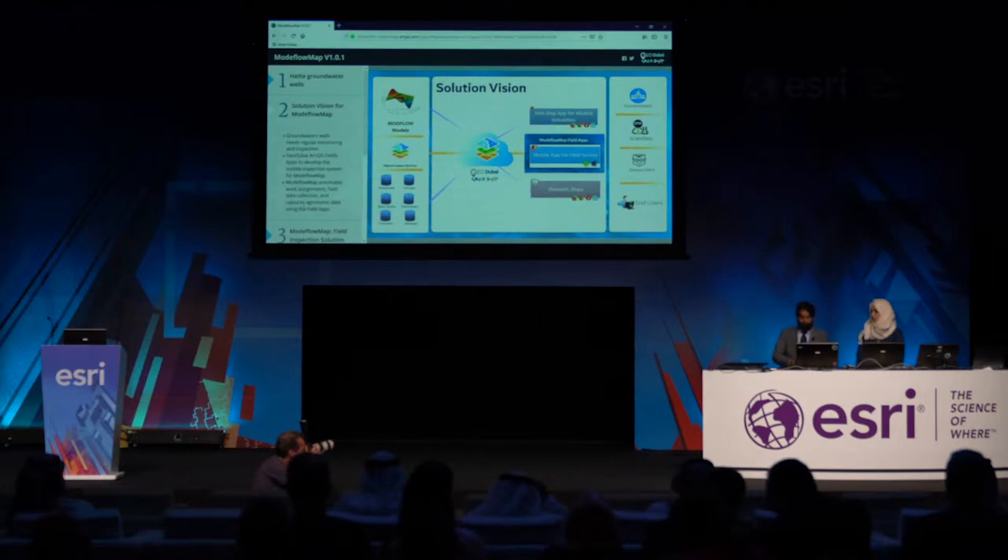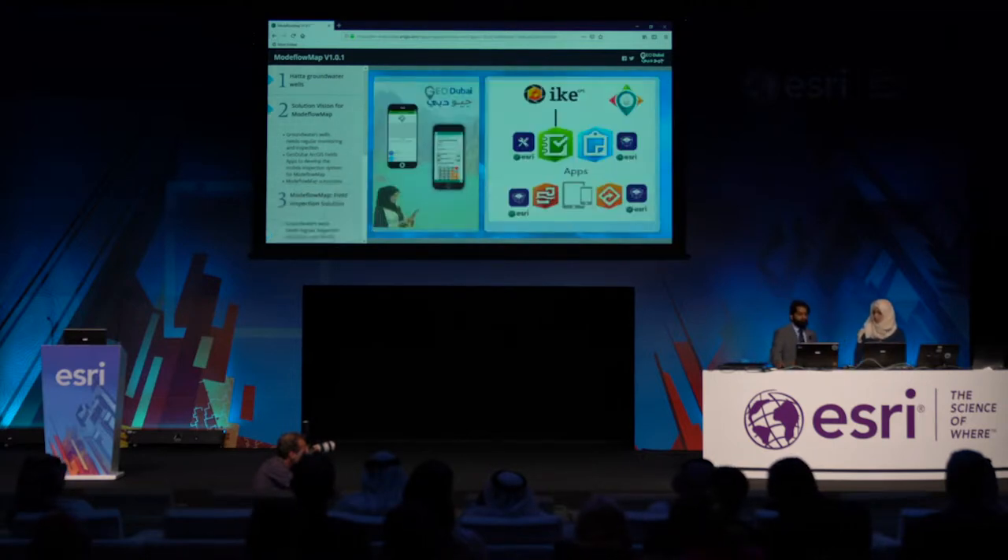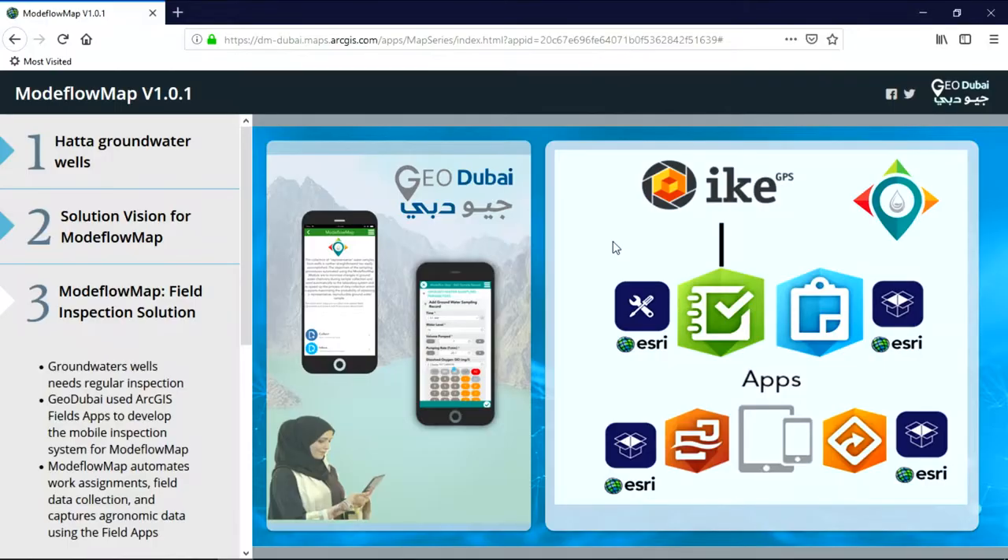In today's demonstration, we will mainly highlight the mobile inspection component of Modeflow Map. GeoDubai has developed their own mobile system for inspection of groundwater wells using the ArcGIS field apps. This system relies upon out-of-the-box applications like Workforce and Navigator. GeoDubai also customized Survey123 for dynamic computation of groundwater parameters and branded the app as Modeflow Map Mobile — a fusion of out-of-the-box apps and a custom app.